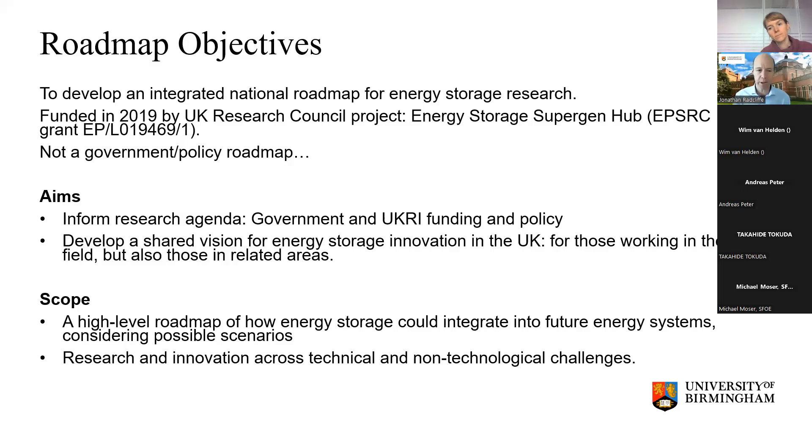We've used the roadmap to engage and inform decision makers within industry, government, and funding agencies, to give ideas around where we see the role for energy storage changing over the next few years and to provide insights from the academic research base. It's also useful as a way of developing shared visions for energy storage. The process of going through this sort of exercise really brings people together in a field that can be quite disparate and fragmented.